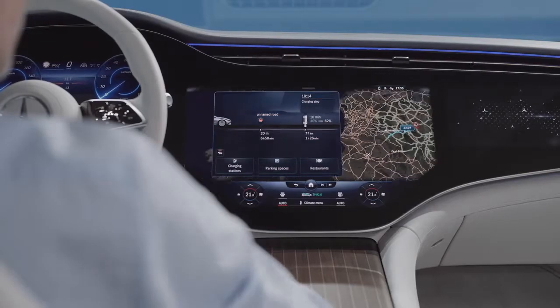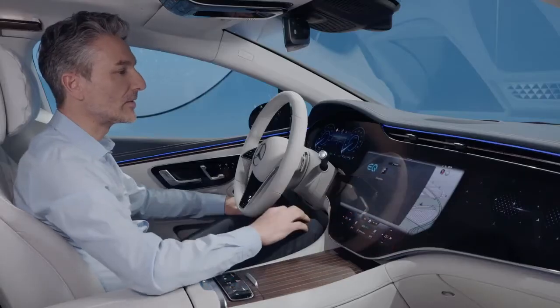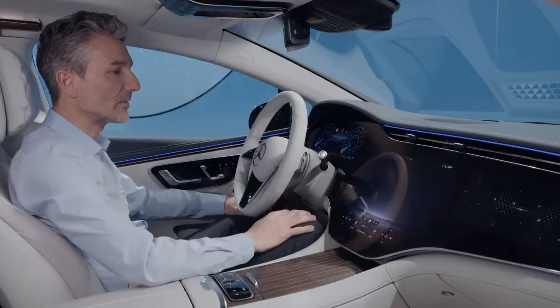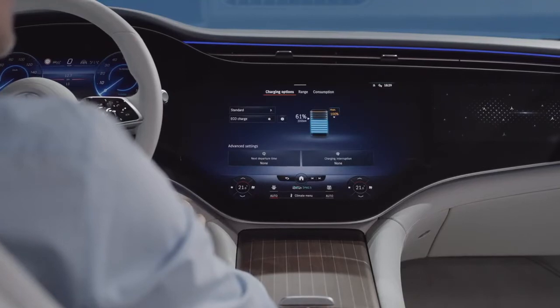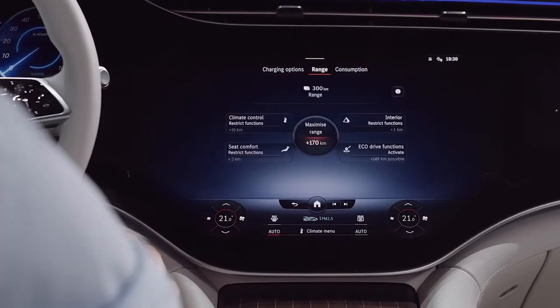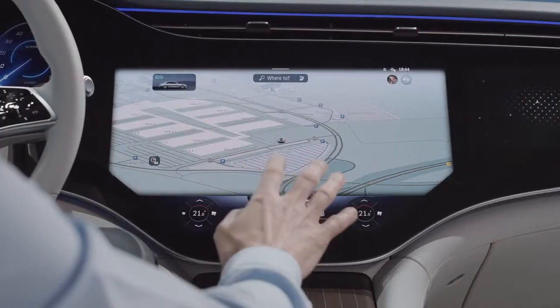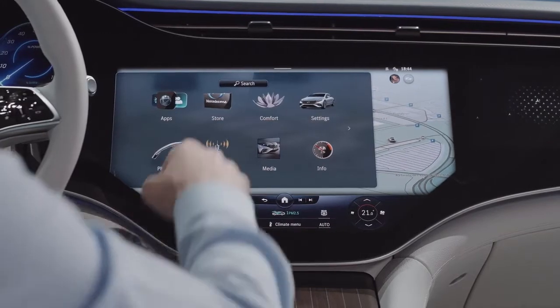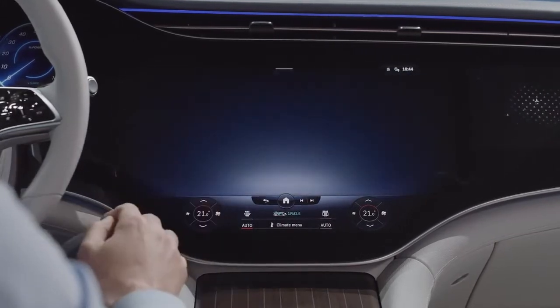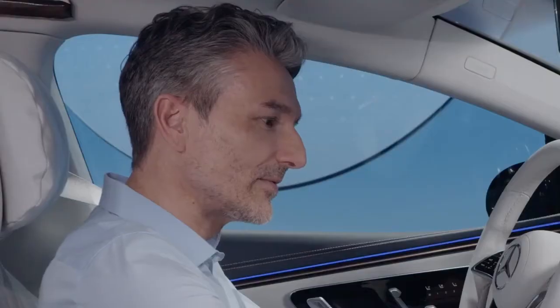With the EQ module, you can adapt route and charging options while driving. The new range assistance supports you in reaching your destination in a fuel-efficient way. With the zero layer, you always have an eye on the battery status. For example, the driver receives active suggestions for using the eco-driving function. And with the new hyperscreen, even charging can become a relaxed process in the EQS.